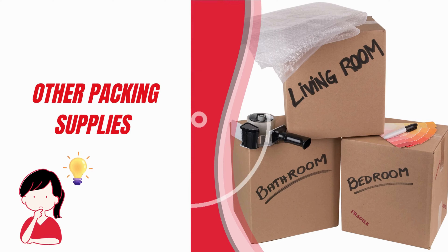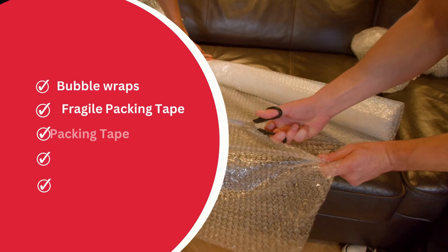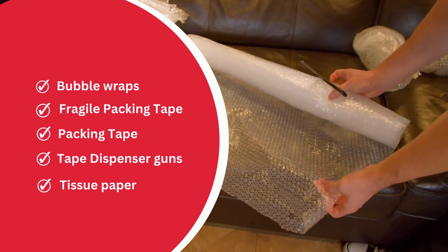Packing is not only about having moving boxes, but you should also have other packing and unpacking essentials. The list of other packing supplies includes bubble wrap, fragile packing tape, packing tape, tape dispenser guns, and tissue paper.